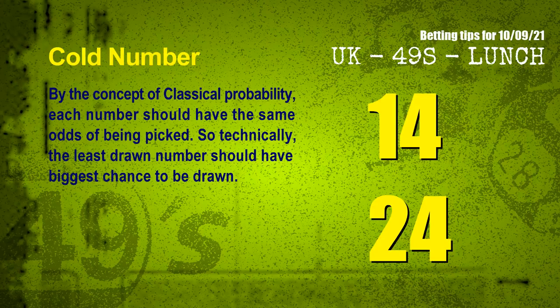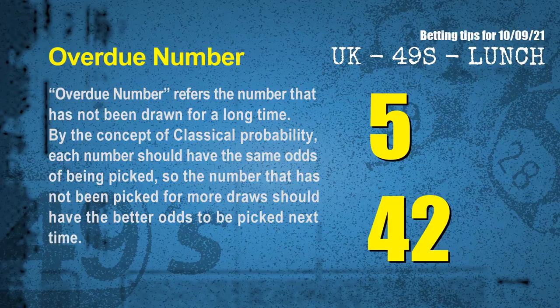In the end of this video, we have two more tips: cold numbers and overdue numbers. By the concept of classical probability, each number should have the same odds of being picked, so technically the least drawn number should have the biggest chance to be drawn. The coldest two numbers for the next draw are 14 and 24. Overdue numbers refer to numbers that have not been drawn for a long time — by the same probability concept, numbers not picked for more draws should have better odds next time. The most overdue two numbers are 05 and 42.